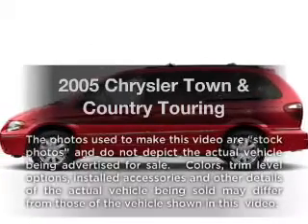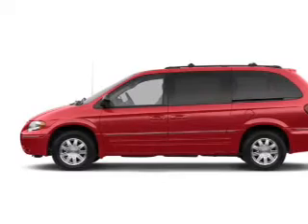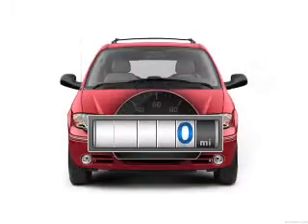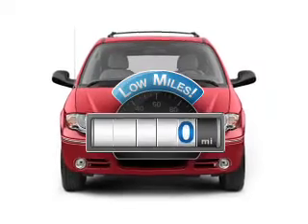Check out this 2005 Chrysler Town & Country. Travel the roads in style and comfort in this great vehicle. Why worry about high mileage? Choosing a ride with lower mileage is the right choice for your busy life.